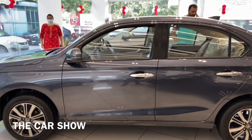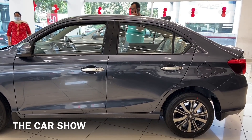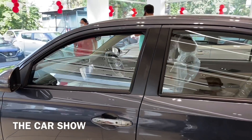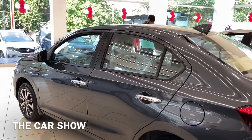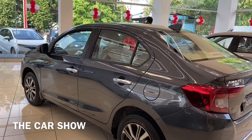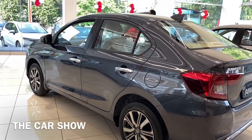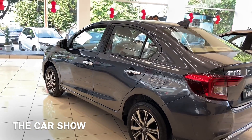The size of the car is 3995 mm in length, 1635 mm in width, and 1498 mm in height. The wheelbase is 2470 mm, which gives a good overall interior spacing. Ground clearance is 170 mm.